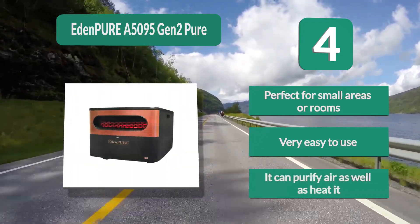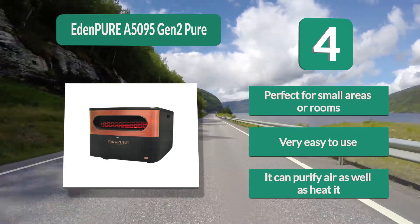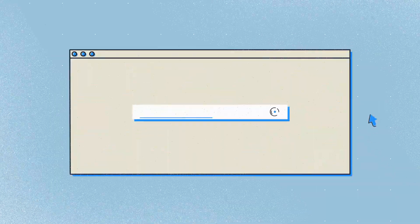The Eden Pure is very easy to use and can purify air as well as heat it.